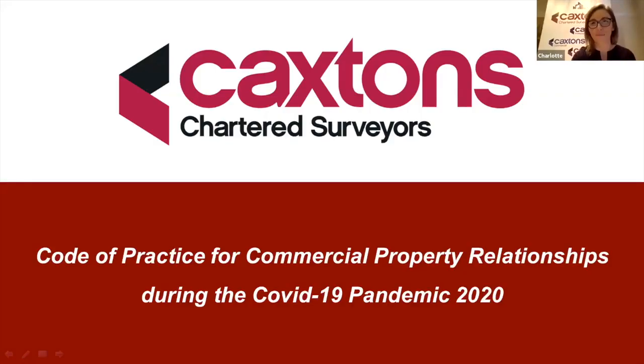Good morning everyone. I'm just going to open up my presentation — sorry for the delay. Hopefully you can all see that now. Good morning, and thanks for all coming so early, and thanks to Mark for his talk there. I'm just going to go over now the code of practice for commercial property relationships during the COVID pandemic. I'm Charlotte Laherty, Director responsible for the commercial management department at Caxton's. We act primarily for investor landlords, overseeing the management of a diverse range of commercial property, including about 1,300 business tenancies operating within retail, hospitality, leisure, office and industrial sectors, predominantly in Kent but across the wider southeast area too.